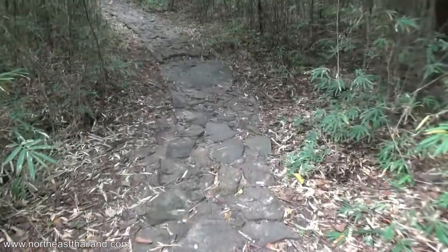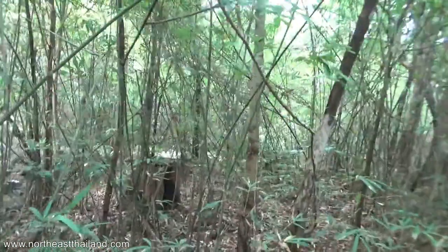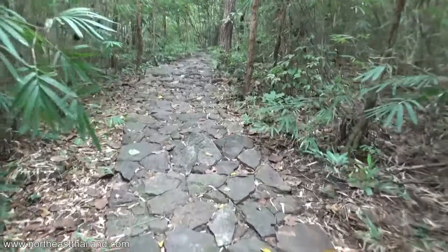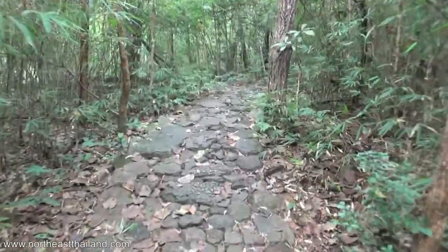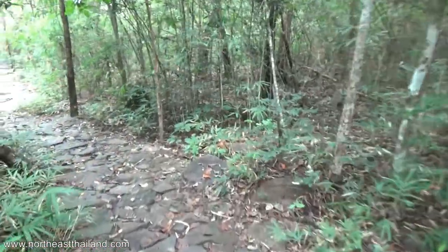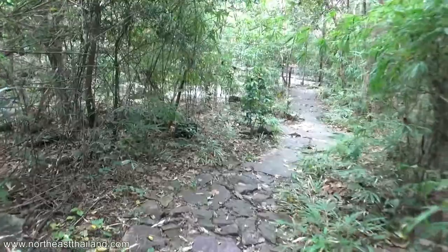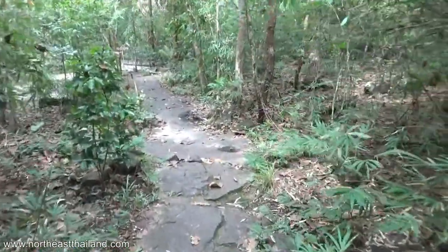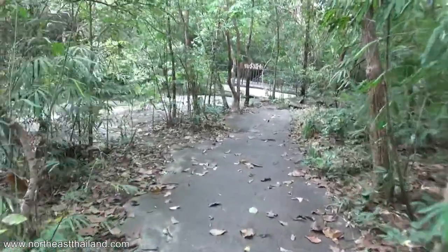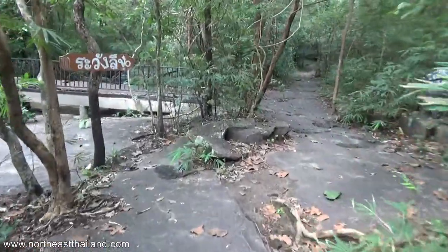This is nice in here — a lot better than those national parks in Mukdahan. There's a stream right over there. It's really nice inside; there's nobody else here, which is a great thing. It's low season, middle of the week, so nobody around.